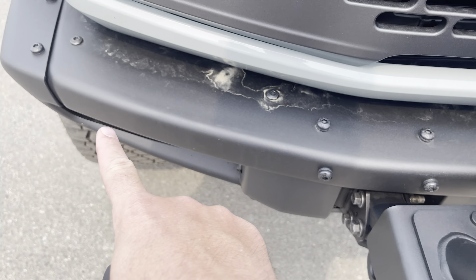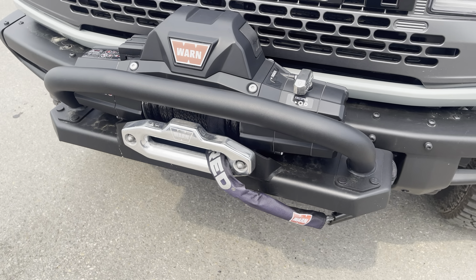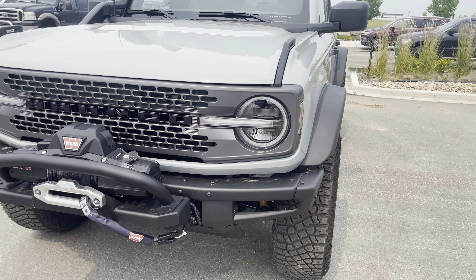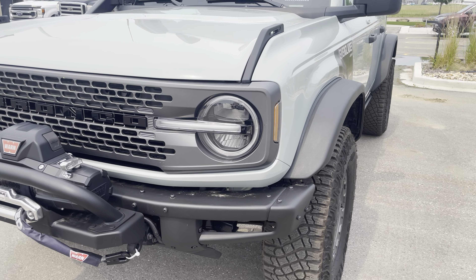Underneath the hood is a 2.3 liter turbocharged EcoBoost engine mated to a 10-speed automatic transmission. It's amazing on fuel and still provides plenty of horsepower and torque.